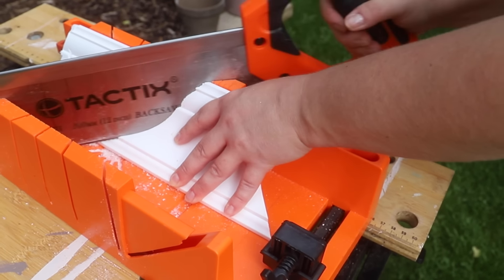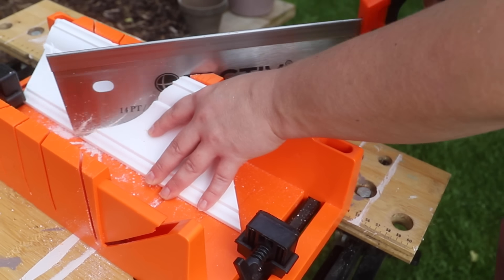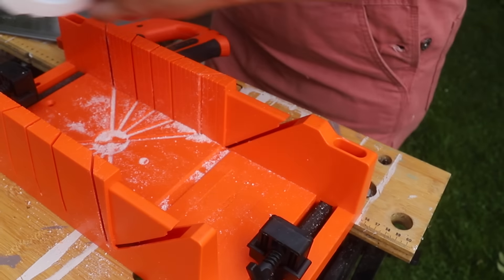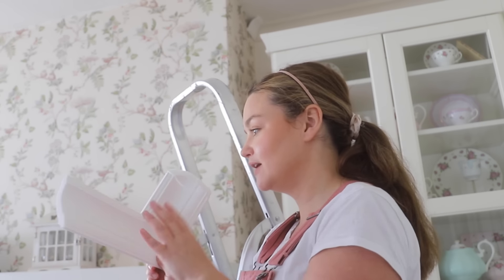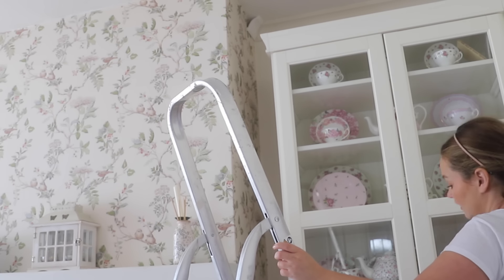I cut it wrong initially but I was doing the test cut using scraps, and I didn't know if I was going to have enough to finish this project. My brain just cannot get this. I made an internal corner when I was supposed to make an external corner. So now I need to figure out what I did wrong. I've marked the ceiling edge and the wall edge, so I must have had it the wrong way around.